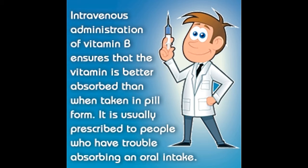Vitamin B, unlike other vitamins such as vitamin A, C, D, E, and K, encompasses a group of eight water-soluble vitamins that coexist in certain food items.